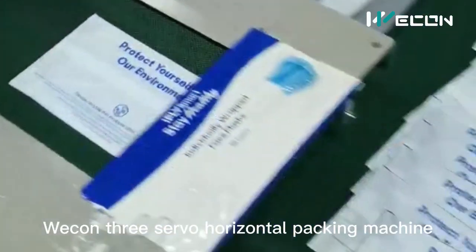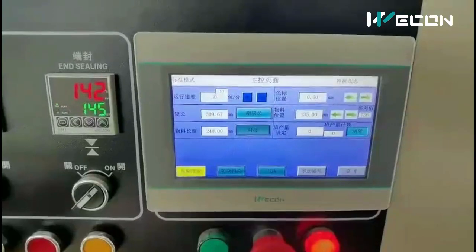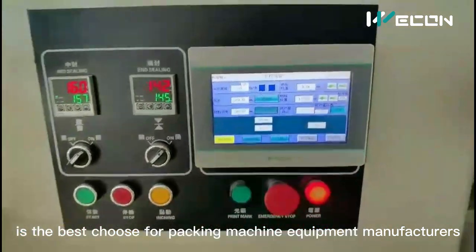WECOM 3 servo horizontal packing machine is the best choice for packing machine equipment manufacturers.